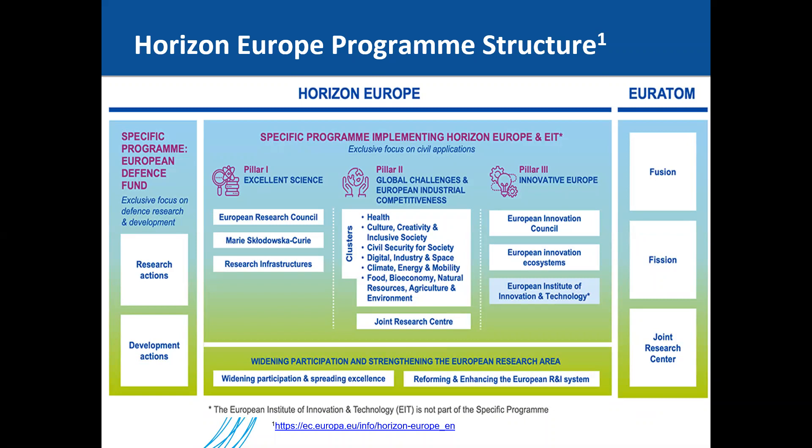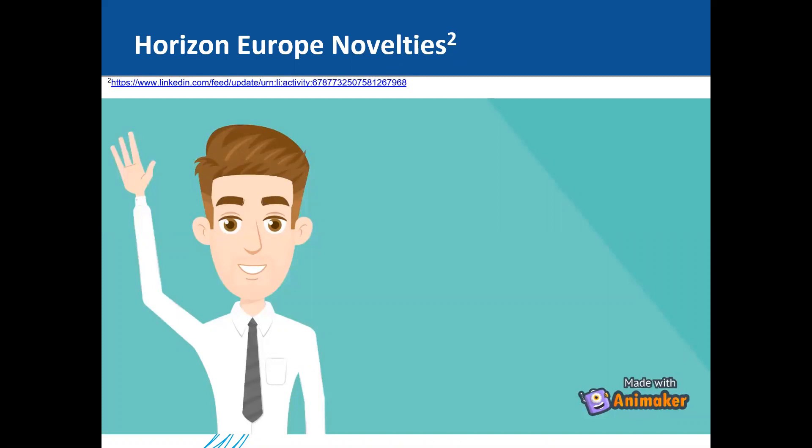We have prepared a very short video about the Horizon Europe Novelties, so I'll start the video.